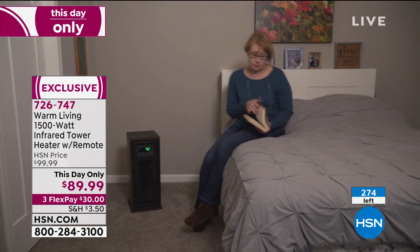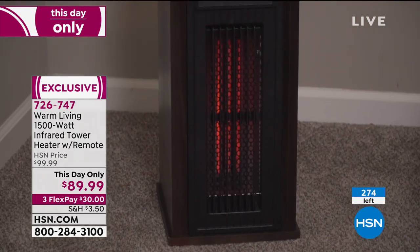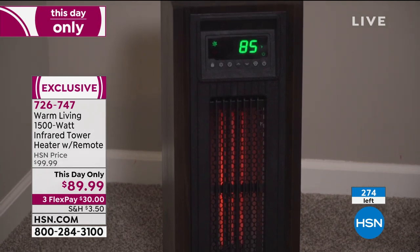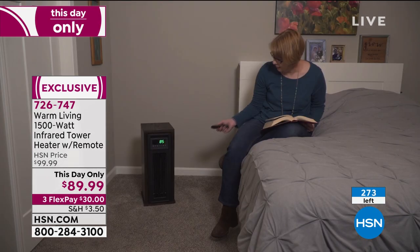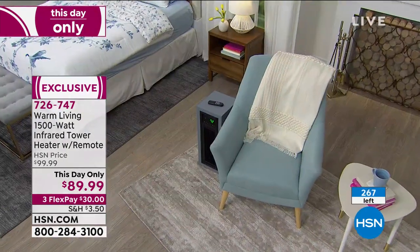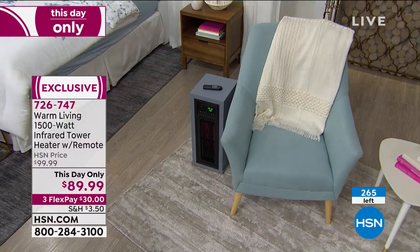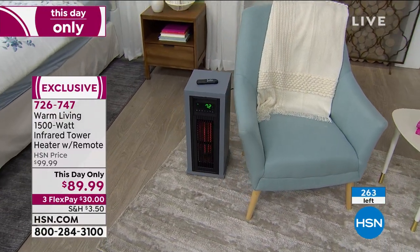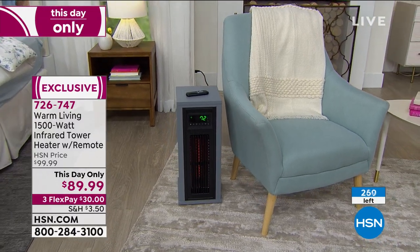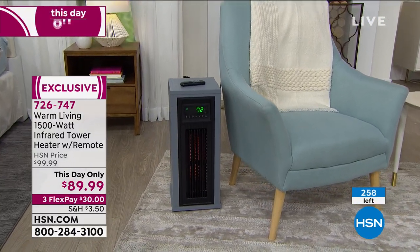Infrared heating technology heats objects in the room without getting rid of the moisture. It pulls the cold air in from behind, goes up over and around those quartz elements, and gently pushes that heat out into the room. Any room you've closed off in the wintertime, you can turn back on again. It's a great gift for folks who are always cold, and it's totally safe for animals — Olive is now stealing the show.